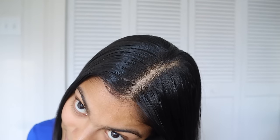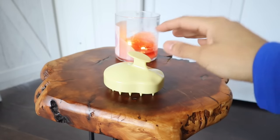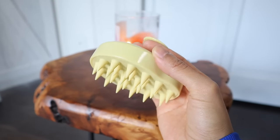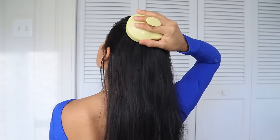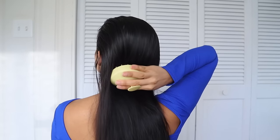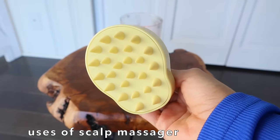Having a clean scalp is one of the most important things when it comes to growing healthy long hair, so that is why scalp massagers are an essential thing to have in your hair care routine. Weekly scalp exfoliation is going to help you unblock hair follicles, remove dandruff, oiliness, and buildup, and on top of that increase circulation to your scalp while helping promote hair growth.